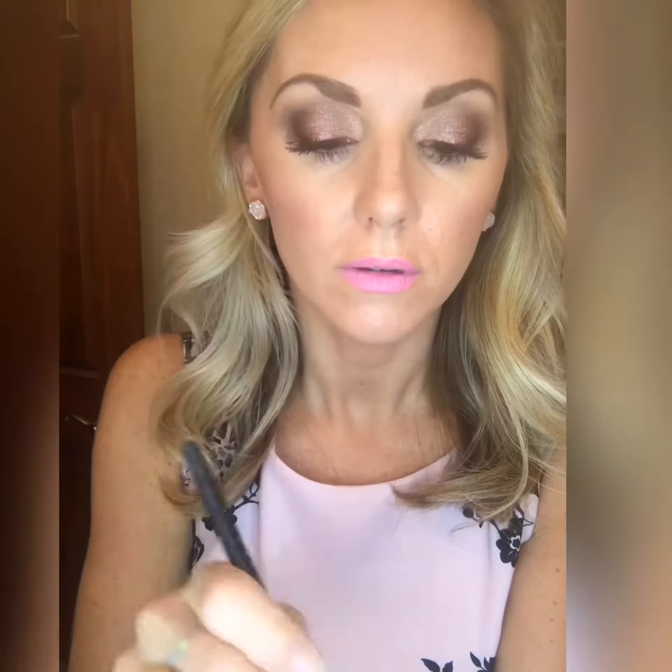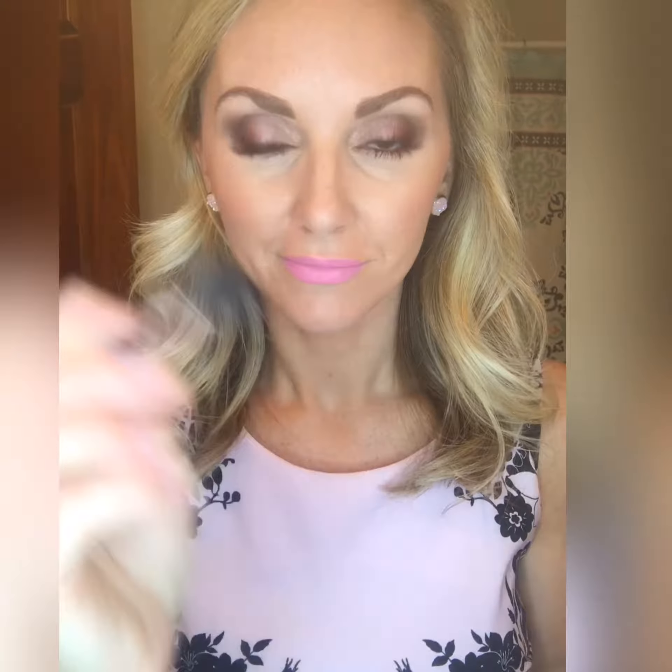Lofty is a great shade to put in the corner and really make those eyes stand out. I like to use the shade Calm right below the eyebrows — it is a matte shade and it's a great brow highlight.